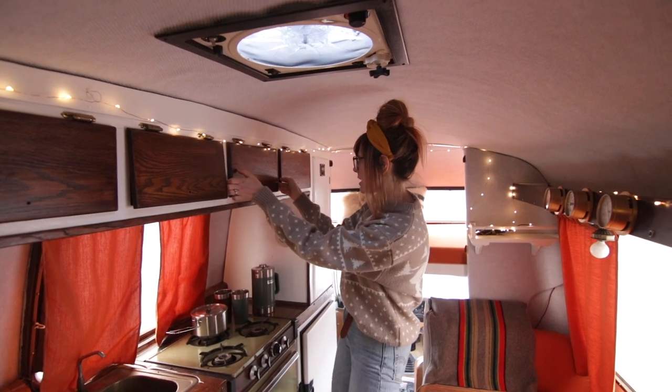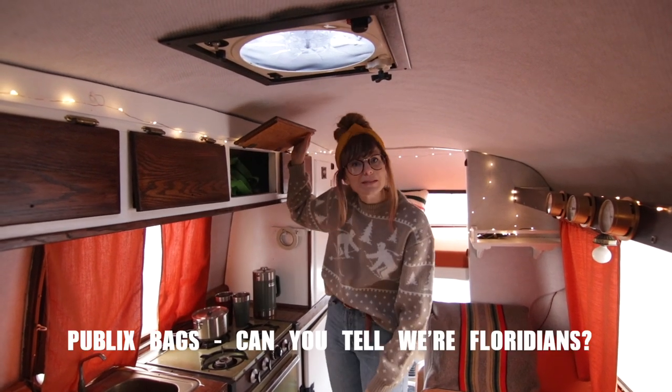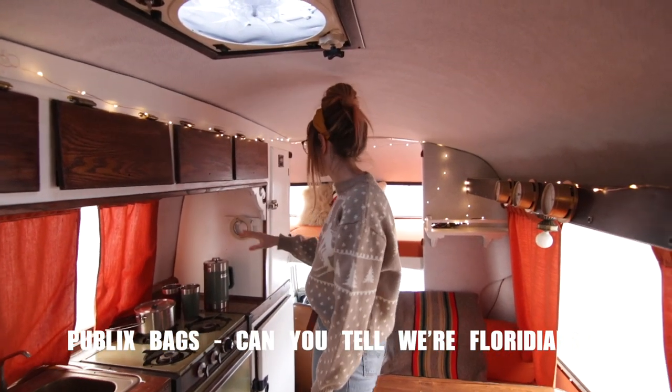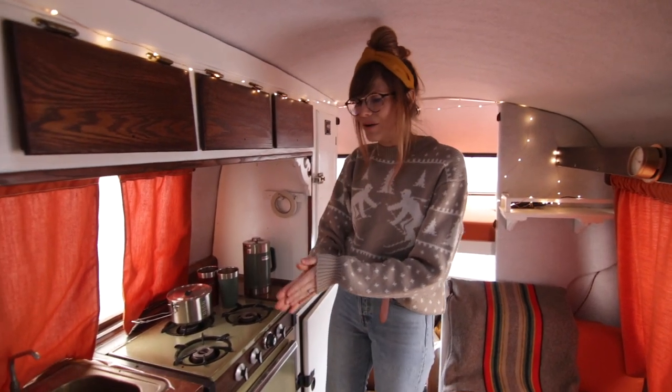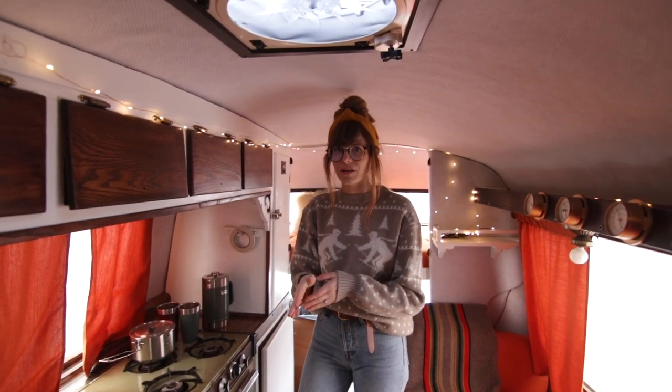We've got Publix bags for when we get groceries when we're staying in here. We've got spices in here. We have a stove. So it's like when you're living in the camper for a few days, it doesn't feel chaotic.